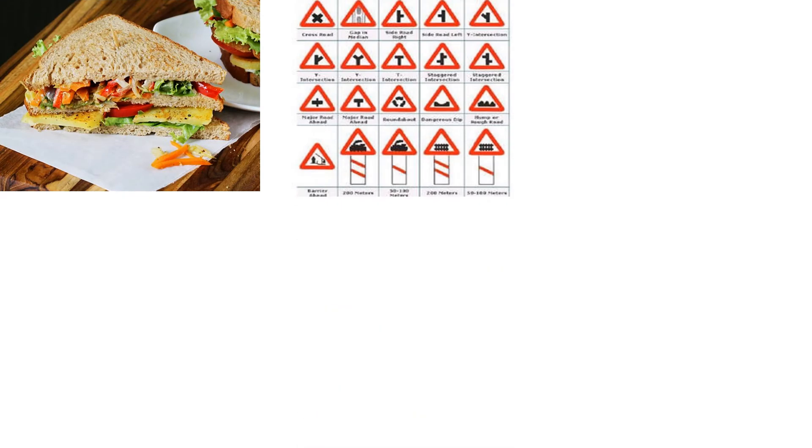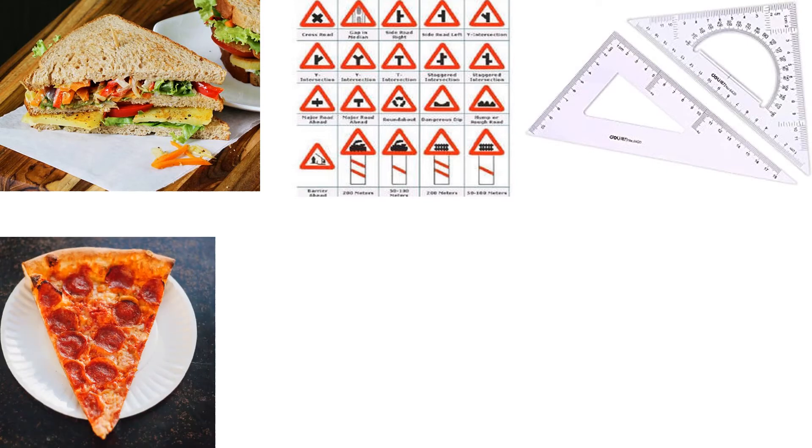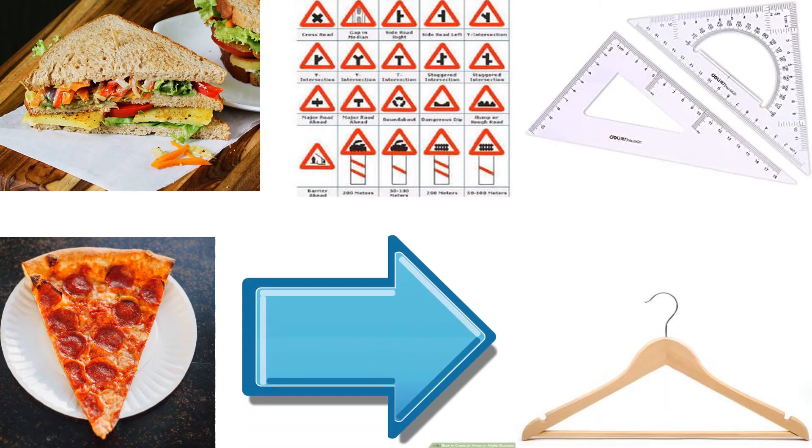Wow! We have a sandwich, road signs, triangular scales, a slice of pizza, an arrow, and a hanger. So these are the things we find in the shape of a triangle.